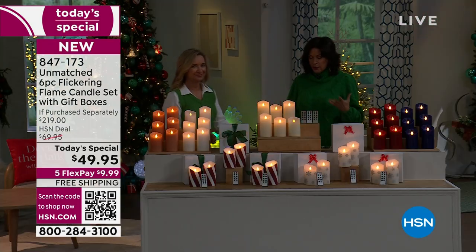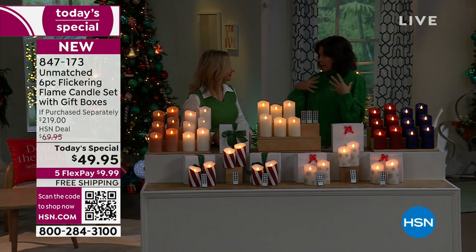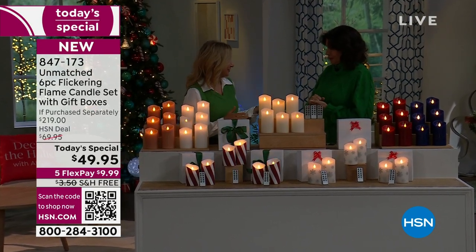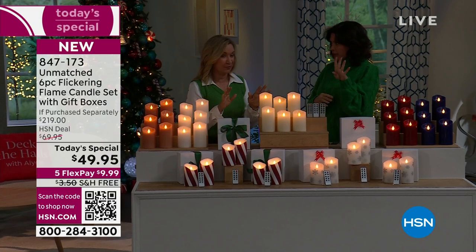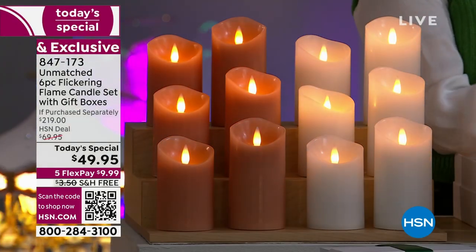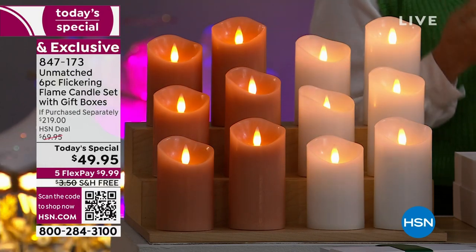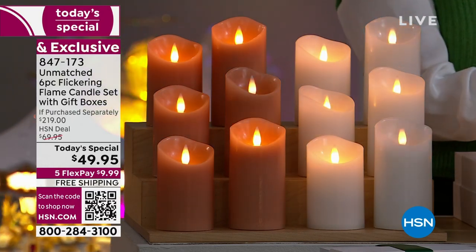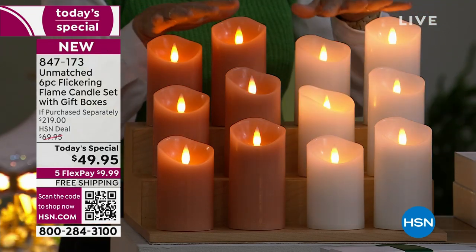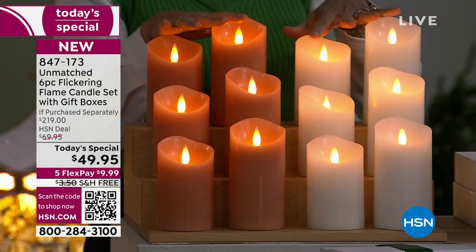Some of them are going to be holiday and some of them are going to be candles for every day, any day. We launched these for the first time last year from Unmatched. We did a set of four — two gift boxes. This year we brought it back. We're giving you three sets, so you can keep one and gift two if you want, or you can keep all six. We repeated some of our most popular colors and then we're giving you some new ones.